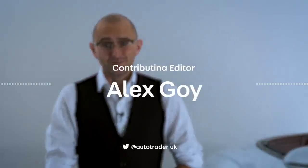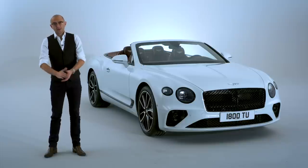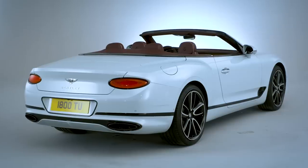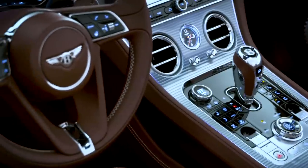First there was the Bentley Continental GT, now there's the GTC — the convertible take on Bentley's Grand Tourer for the successful person who wants the world to see exactly who's behind the wheel.